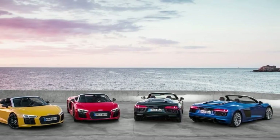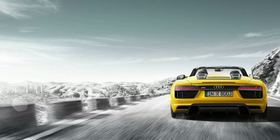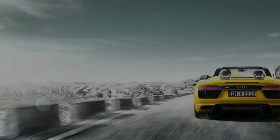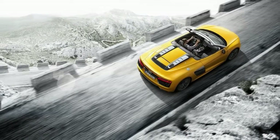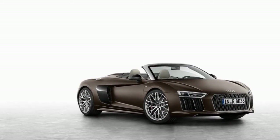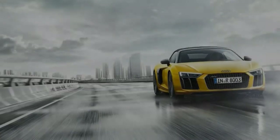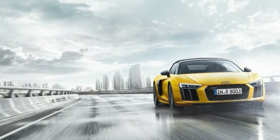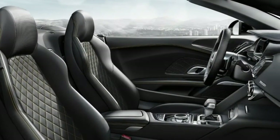Options for the R8 are largely limited to wheel choices and interior trim and upholstery, though carbon ceramic brakes, laser-enhanced LED headlights, and a variable-ratio steering system are also available. The R8 Plus ups the V10's output to 610 horsepower and 413 lb-ft of torque, and includes the carbon ceramic brakes and laser headlights as standard equipment.